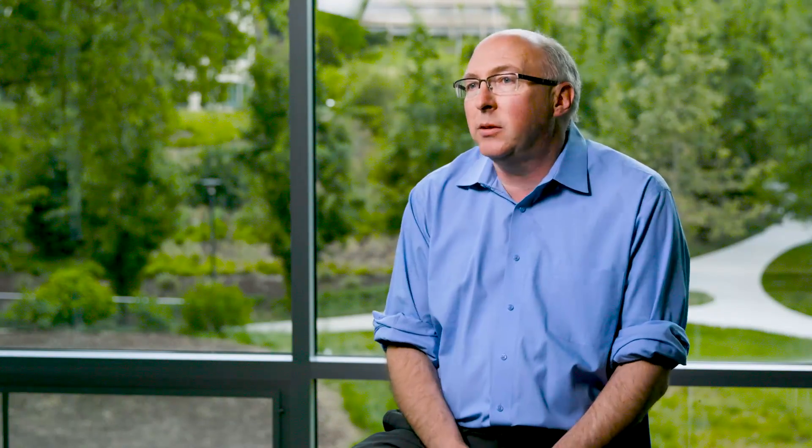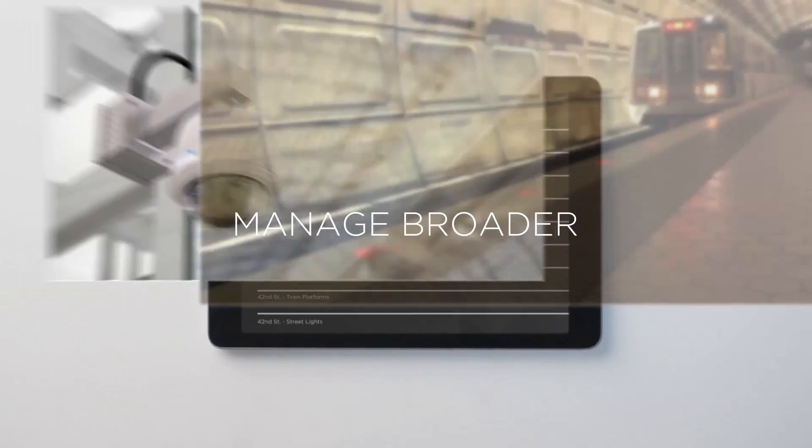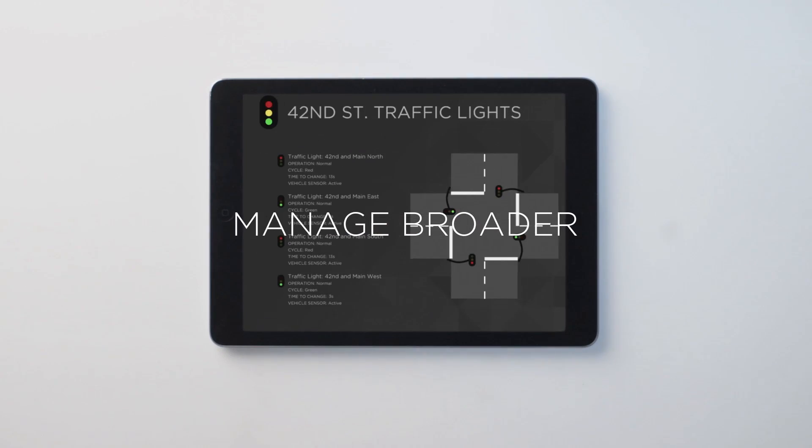As our customers scale their IoT use cases, they are running into significant challenges. They need a simpler way to keep track, visualize, monitor, and secure the thousands of edge systems and connected devices that are often unmanned, located anywhere, and of many different types.